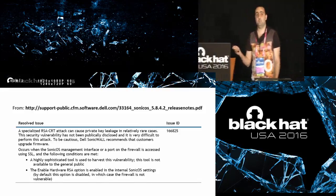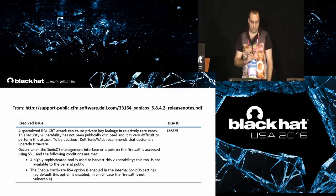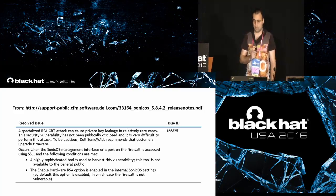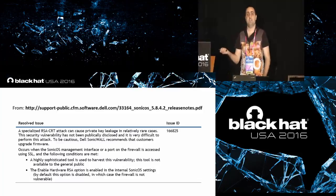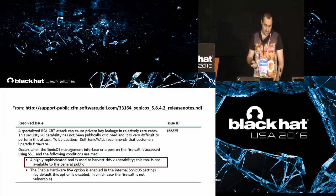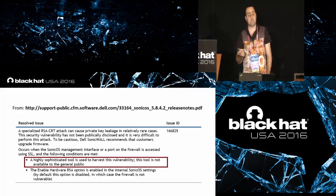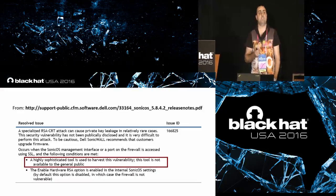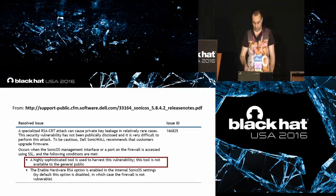This is a security bulletin from Dell for their SonicWall firewall product, which was affected by this problem. They stated that this attack requires a highly sophisticated tool which is not available to the general public. But now it is available to all of you.